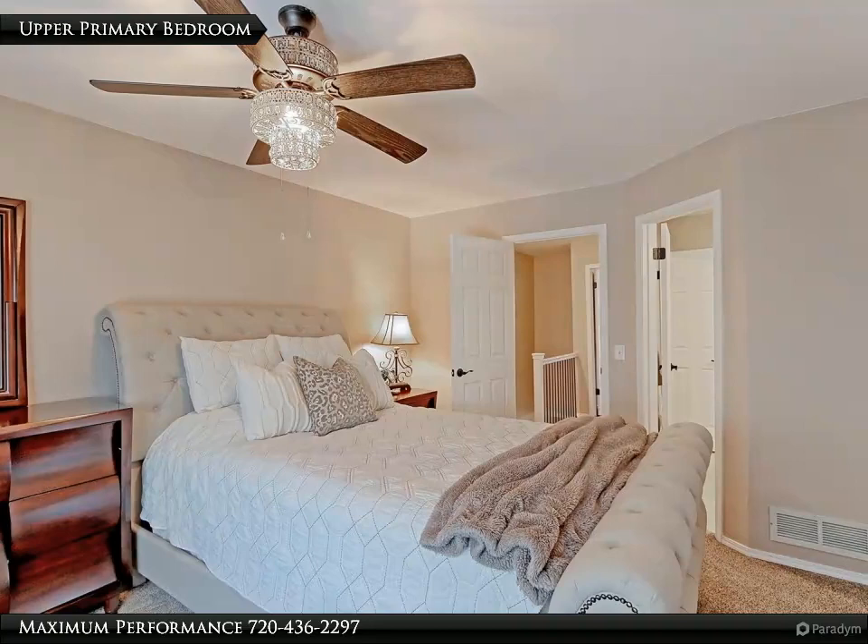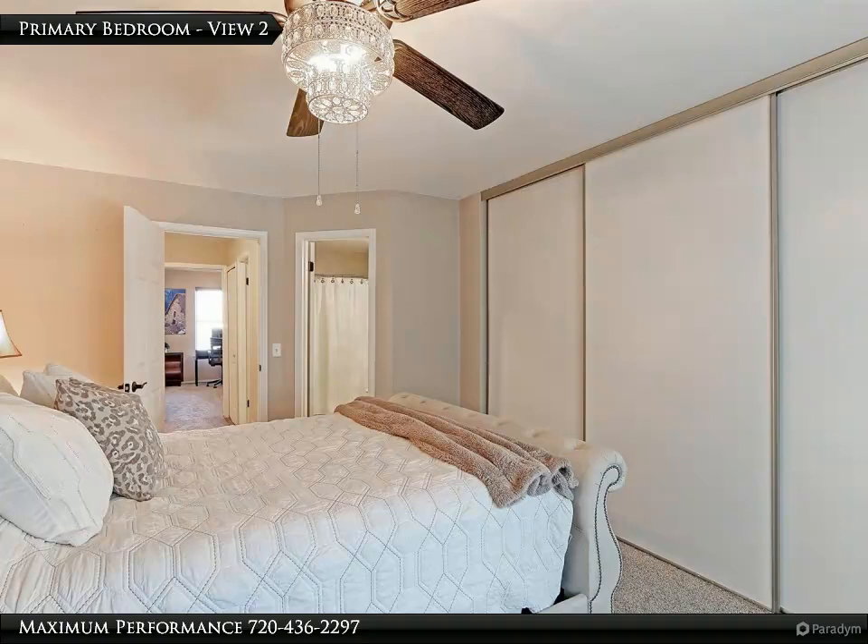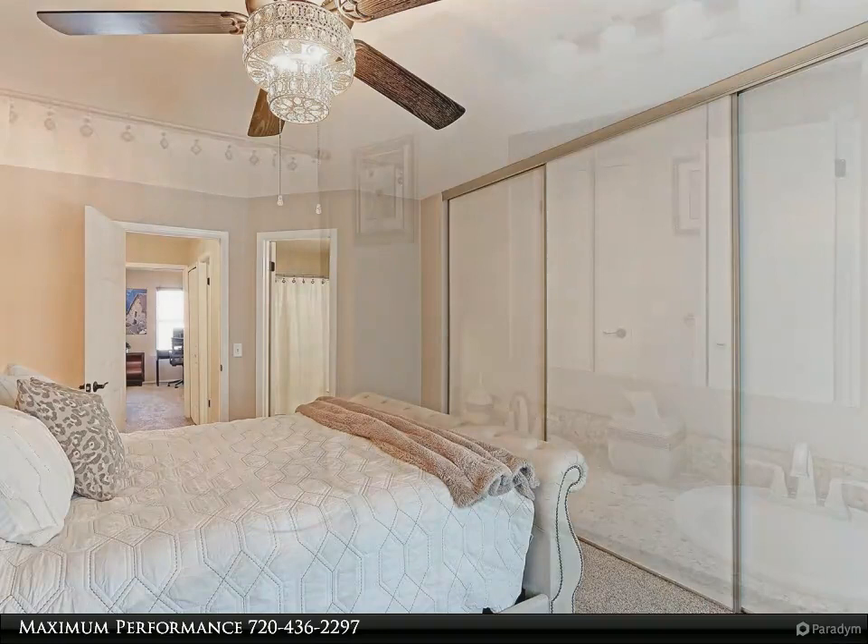The spacious 15x11 primary suite has designer painted walls, new carpet with pad, and a custom fan with light. The bedroom has a direct door to the full bath and an oversized dual closet for your large wardrobe. There is plenty of space for a king bed plus dressers.